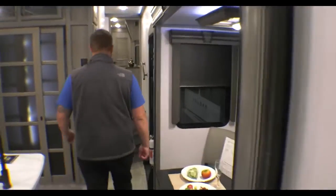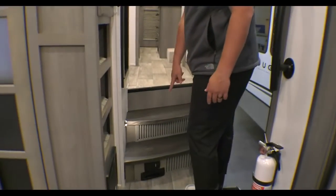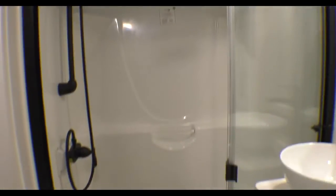Just feeling like different sections as you move through. On the way to the front bedroom, you've got your central vacuum below the steps. Hitting the bathroom on the way — nice residential shower with a seat, a raised bowl sink, a nice porcelain toilet, and spots for a good trash can.